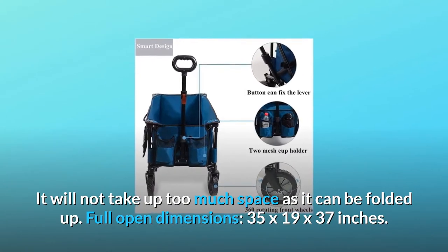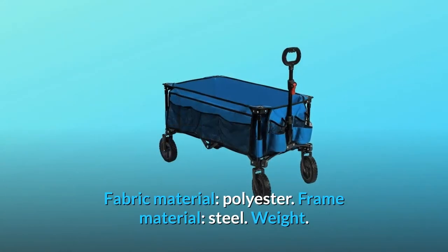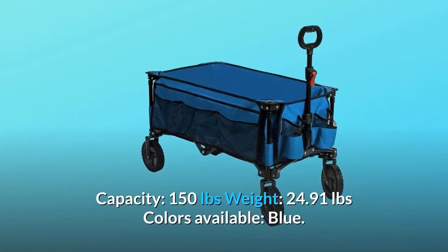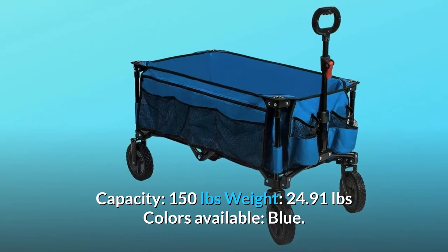Full open dimensions: 35 by 19 by 37 inches. Fabric material: polyester. Frame material: steel. Weight capacity: 150 pounds. Product weight: 24.91 pounds. Colors available: blue.